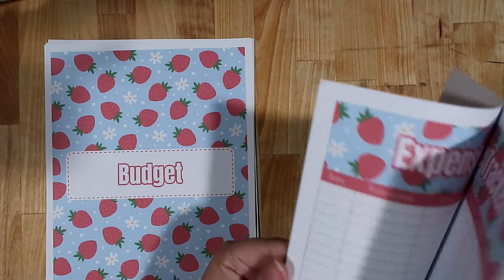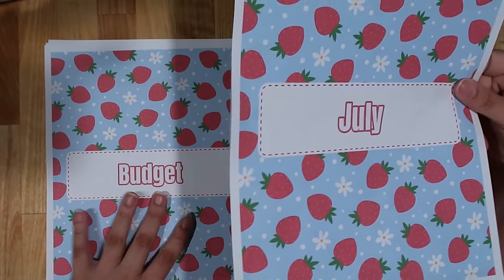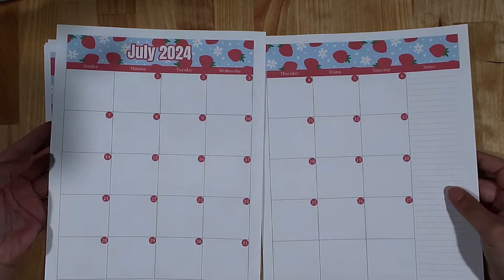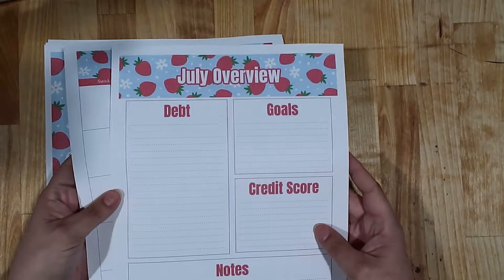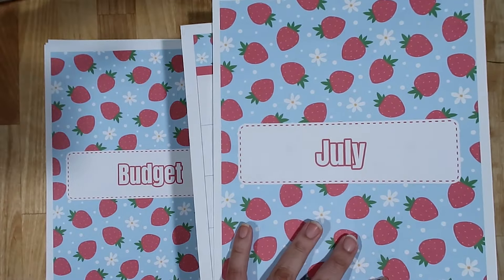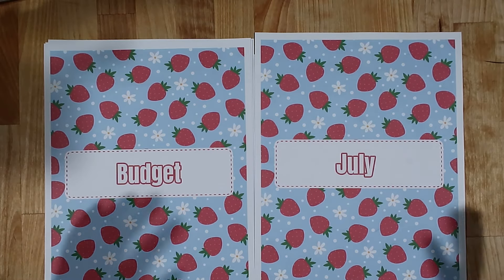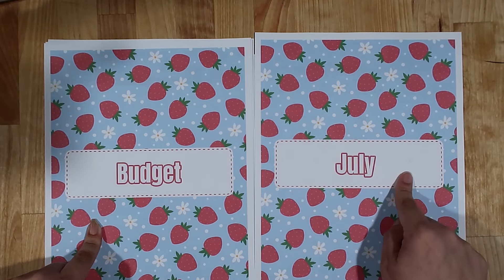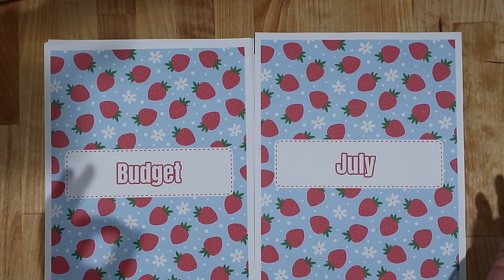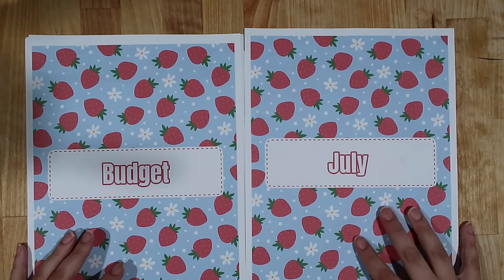You also get the four-page dated add-on as a Budget Bestie. The dated add-on is essentially the first four pages of the undated bundle but with dates — a July cover, the two-page dated calendar for July 2024, and the July overview. As a Budget Bestie you get all 17 worksheets plus those four, plus all other membership perks like members-only videos and early access — and it's cheaper than just buying the undated bundle on Etsy. You do commit to a monthly withdrawal, but you get a discount plus extra perks.